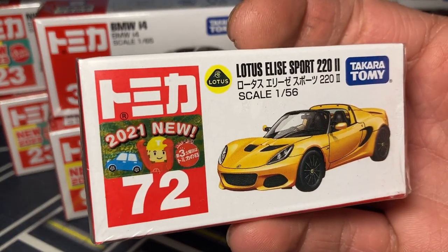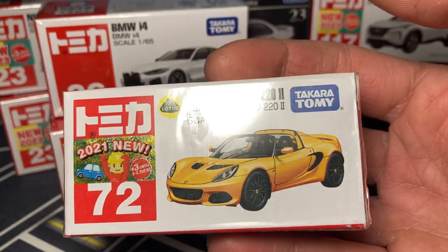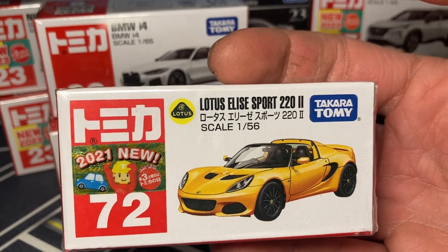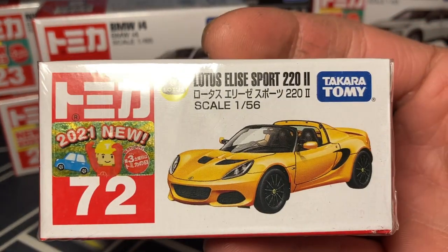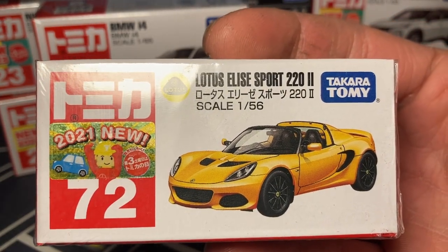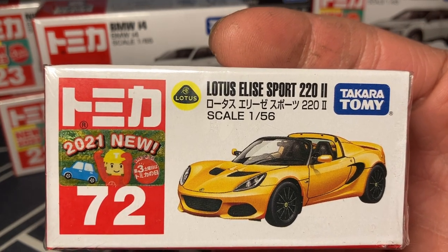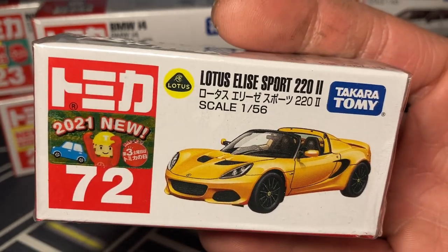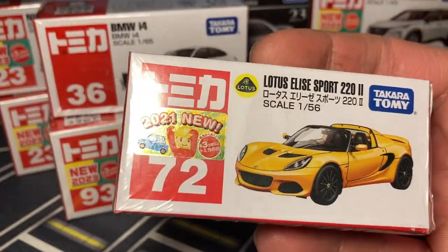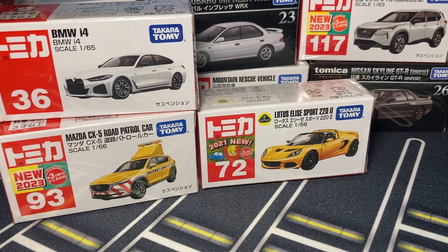This was a 2021 new model as it says here - the Lotus Elise Sport. I really did like this casting but at the time I was only purchasing the Japanese Tomica models - the cars sold in Japan. But lately, now that I have a job and have a little more money to spend - not like irresponsible spending, but a little bit more - I might be getting the non-Japanese models from here on out because they are pretty nice. I did really like this Lotus casting; I think they did a really good job on it and I can't wait to get it out in person.